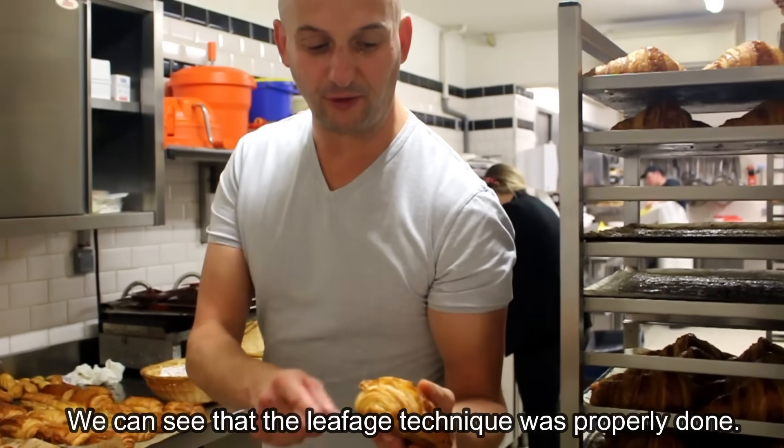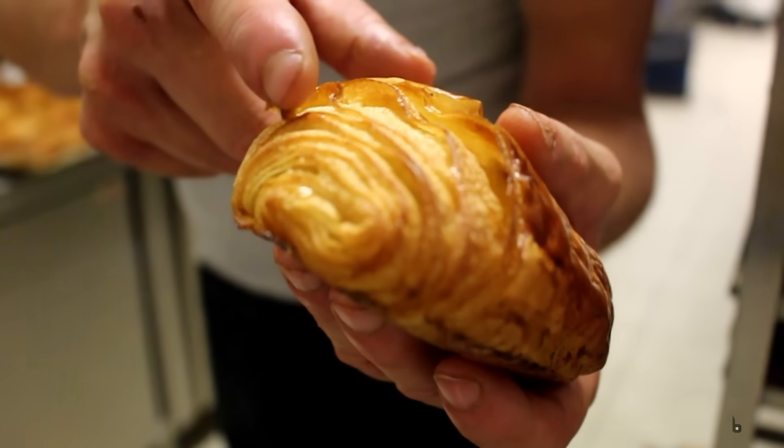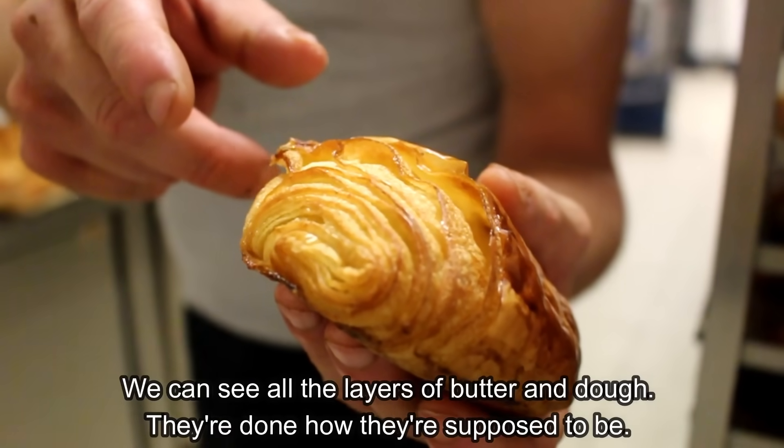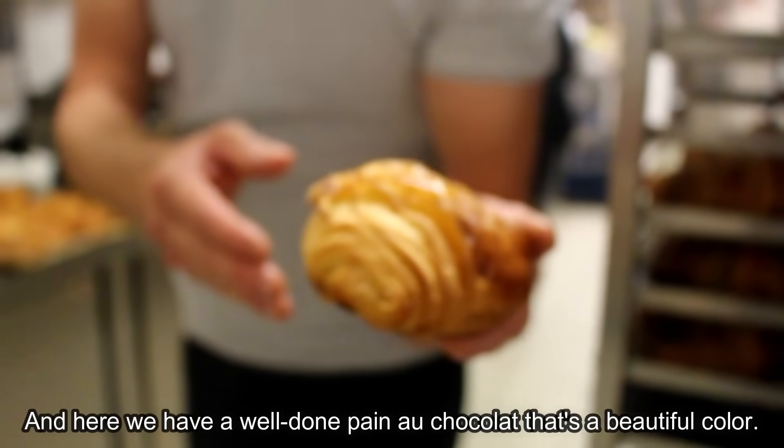Donc le feuilletage — on voit bien que le feuilletage a été bien respecté. On voit bien toutes les couches. Les couches beurre-pâte ont été faites comme il faut. Et là, on a un pain au chocolat réussi, avec une belle couleur.